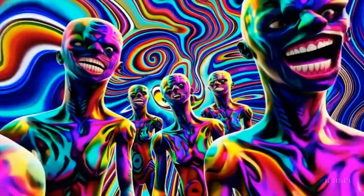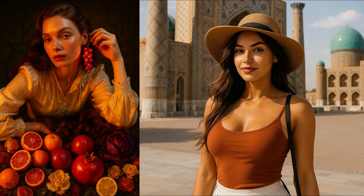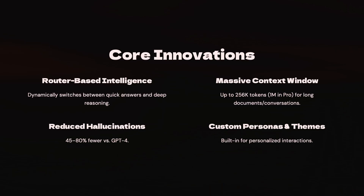Hallucinations have been highly reduced — from 45% to 80% fewer than GPT-4 — giving more accurate, trustworthy answers. Additionally, custom personas and themes let you shape the AI to match your tone and style, making every interaction feel uniquely yours.